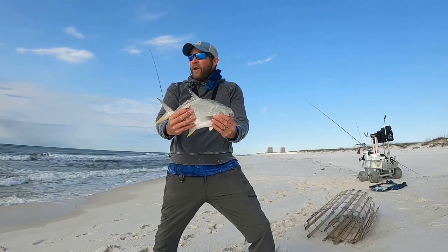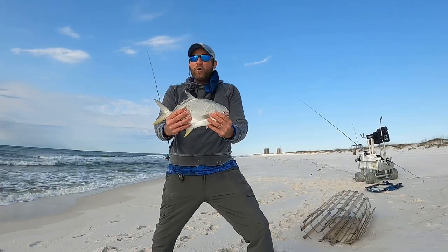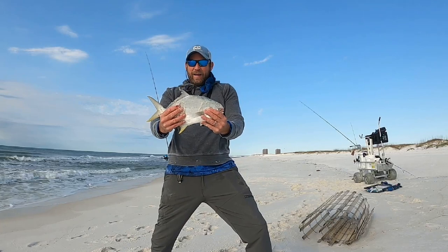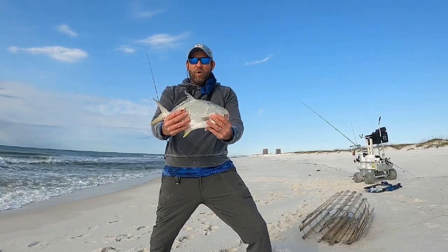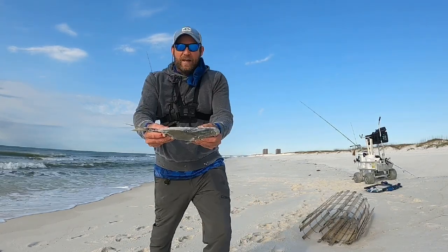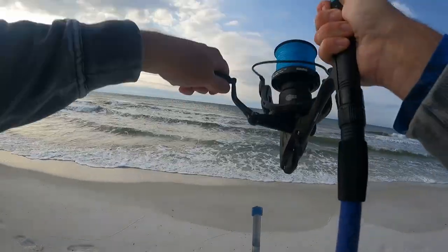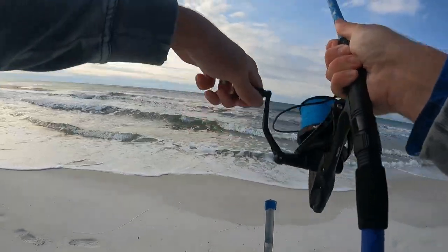First pompano of the day — made a move further away from Navarre, came to this spot and got a fish on the board. He's 12 to the fork, and he is a thick 12-to-the-fork fish. Number two — oh, this is gonna be a good one!